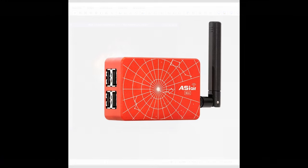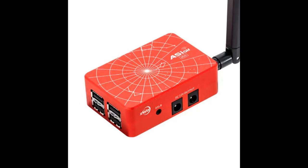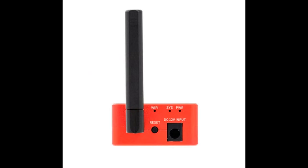The base model of the Air that's available today is the ASI Air Mini. It can be purchased new for $199. This unit has four USB 2.0 ports, four 12-volt power output ports, a 12-volt input port, a Wi-Fi antenna, a DSLR shutter release port, and a USB-C port to connect the Air to your home computer to download files. The Mini is also the smallest and lightest of all the Air models.